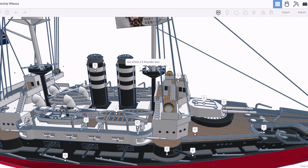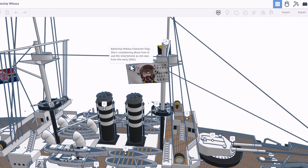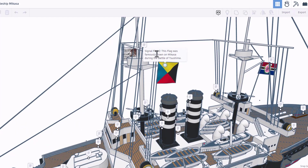There are several life rafts — that's an awesome thing to have aboard the ship. Here we can find one of the six 47-millimeter two-and-a-half-pounder guns. There are a boatload of weapons on this. Up here we have the Mikasa character flag; she is complaining about how to use a smartphone, as she was from the early 1900s — that's pretty awesome.